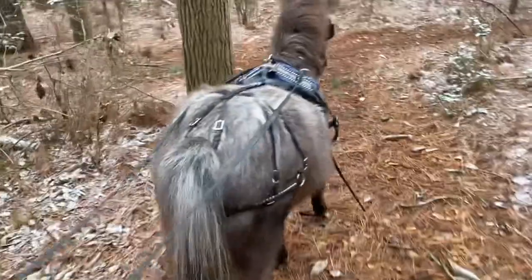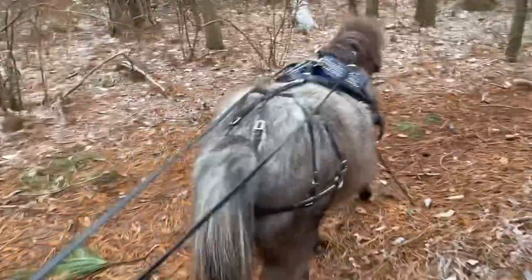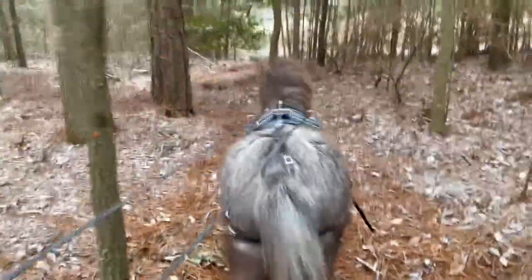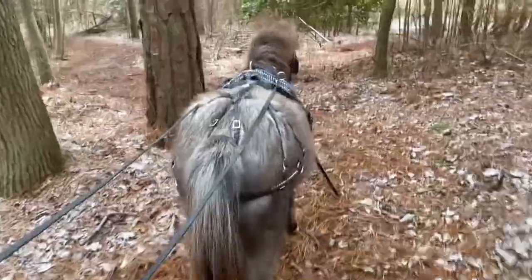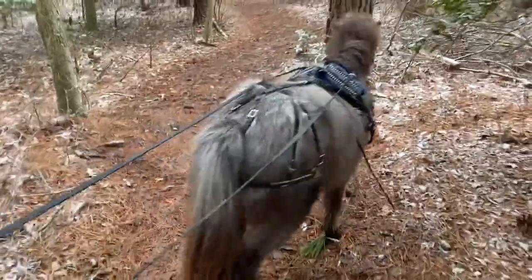I think when we get out of this woods we'll go down and see how high the pond is. We've had a lot of rain with that nor'easter and I haven't checked on the pond since then. I think we'll see how high the water got — I would imagine it's up to that old boat that's sitting there.